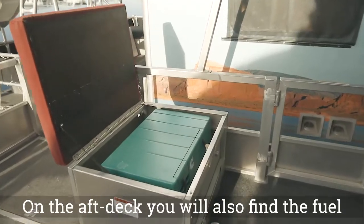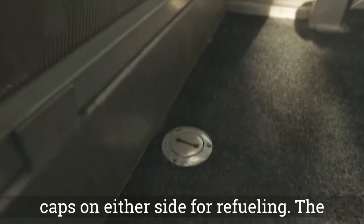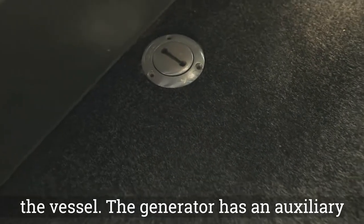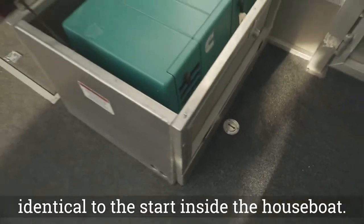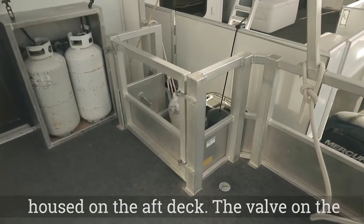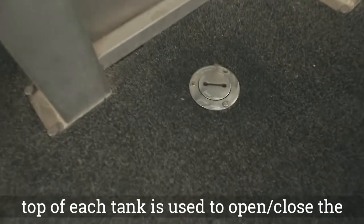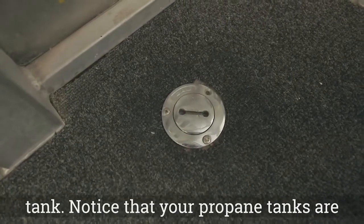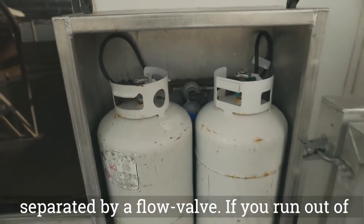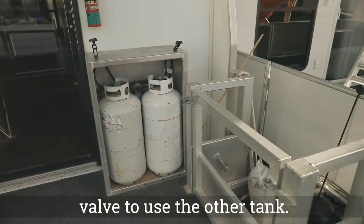On the aft deck, you will also find the fuel caps on either side for refueling. The generator is above deck on the port side of the vessel and has an auxiliary start identical to the start inside the houseboat. The house batteries and propane are housed on the aft deck. The valve on the top of each tank is used to open or close the tank. Your propane tanks are separated by a flow valve — if you run out of propane, switch the flow direction of the valve to use the other tank.